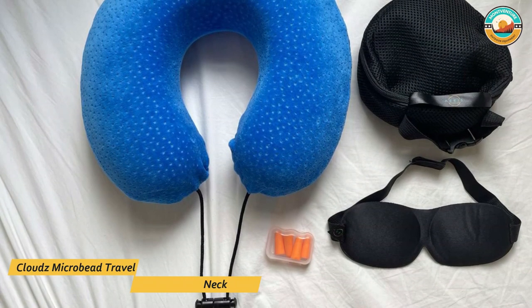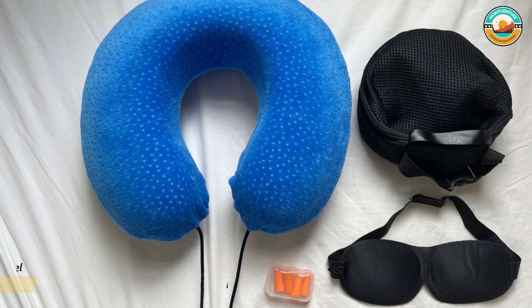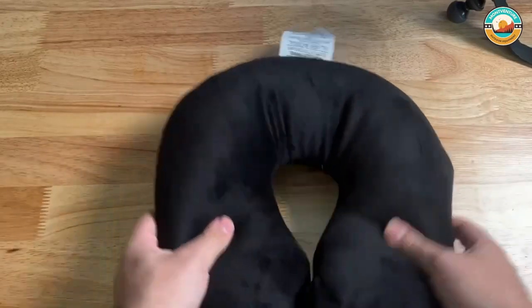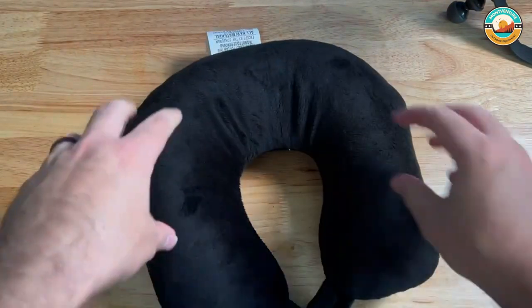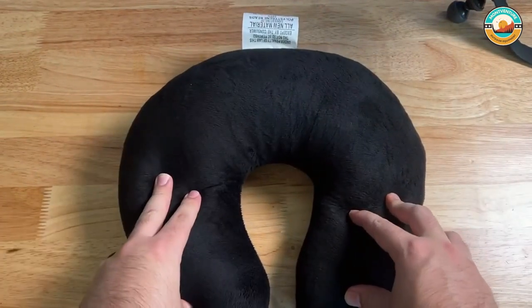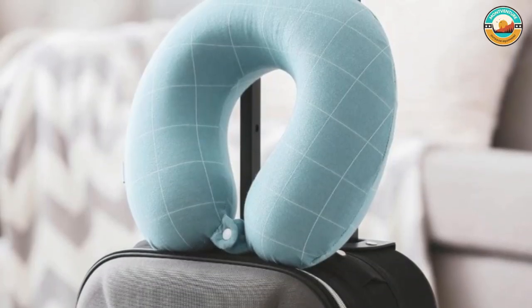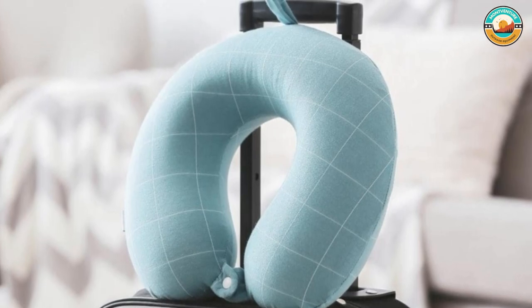Number 5: Clouds Microbead Travel Neck Pillow. The Clouds Microbead Travel Neck Pillow is comfortable, supportive, lightweight, and soft but sturdy. Its core has millions of tiny micro beads and is covered with super soft plush fabric on one side and cooling spandex on the other, depending on what you need most during your travels. This pillow features a snap closure in front that helps keep your neck from falling forward and makes the pad easy to attach to your bag for transport.